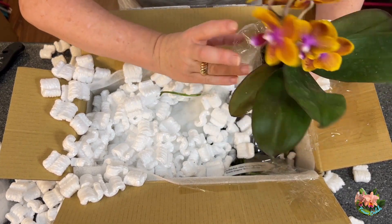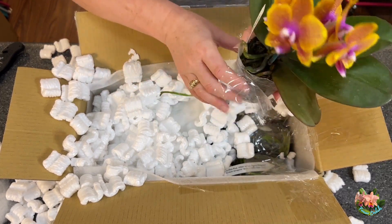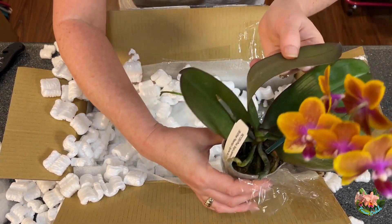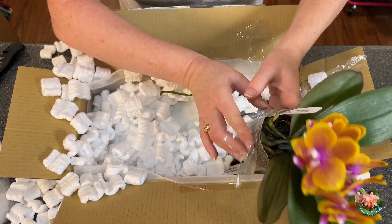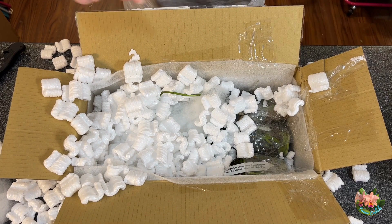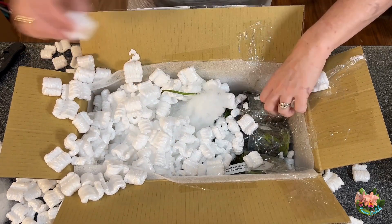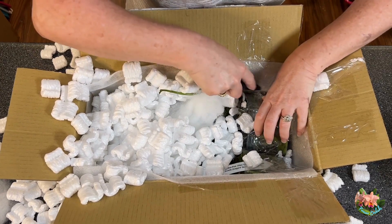No scent yet, which I kind of didn't expect coming straight out of the box — I'm going to give it till maybe tomorrow or the next day. It's got great roots; it's got a little aerial root right there. This spike — we have more batting either to protect the spike or that is going to mean that there are blooms under here.